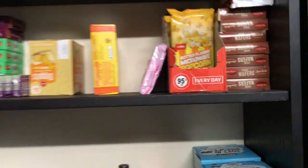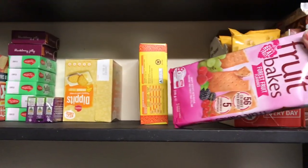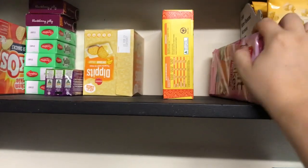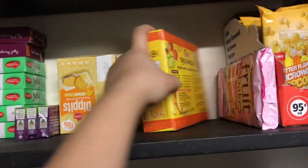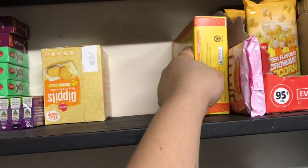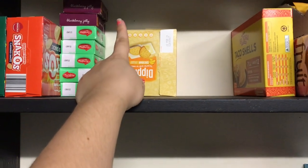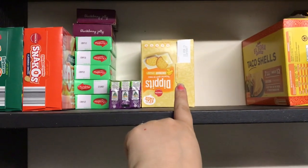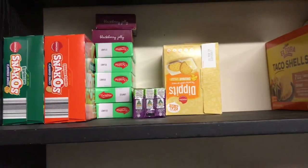I usually buy brand-name popcorn from Coles at around half price but missed the special, so I grabbed some elsewhere. I have a taco shell kit for tacos one night. This is my lunchbox section — I keep at least one of everything here, and when the lunchbox box gets low I fill it up with shapes, pretzels, and cookies from this stock.